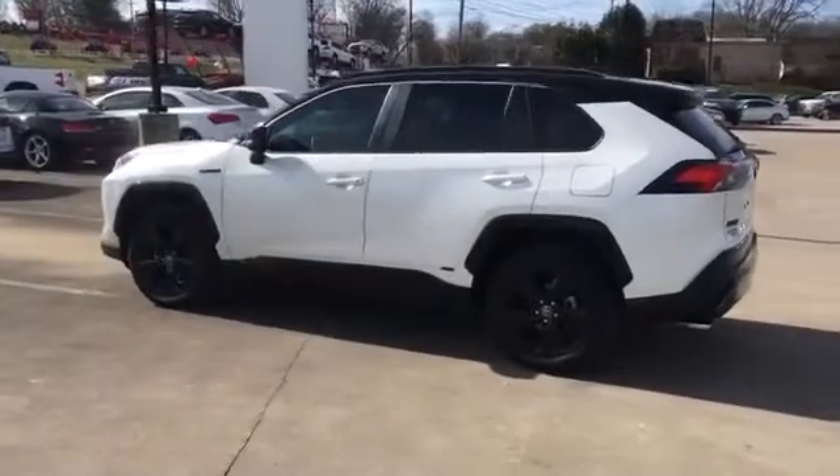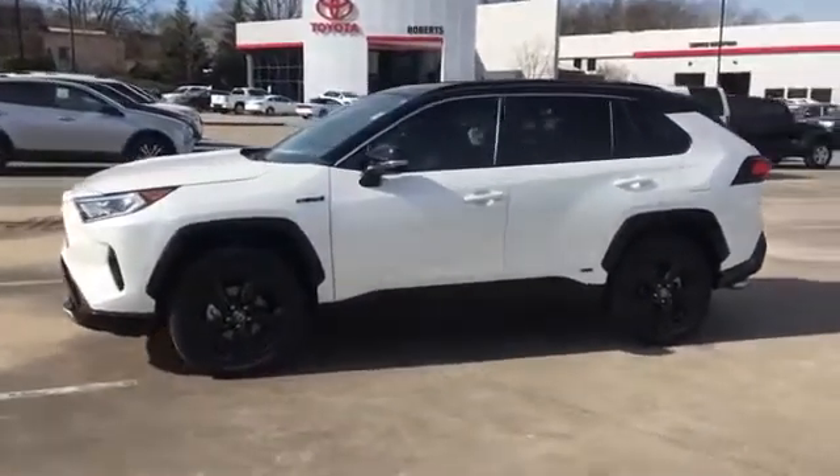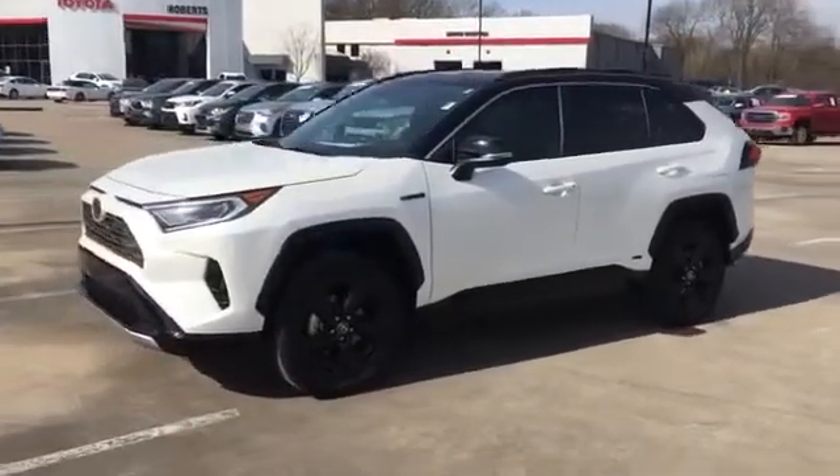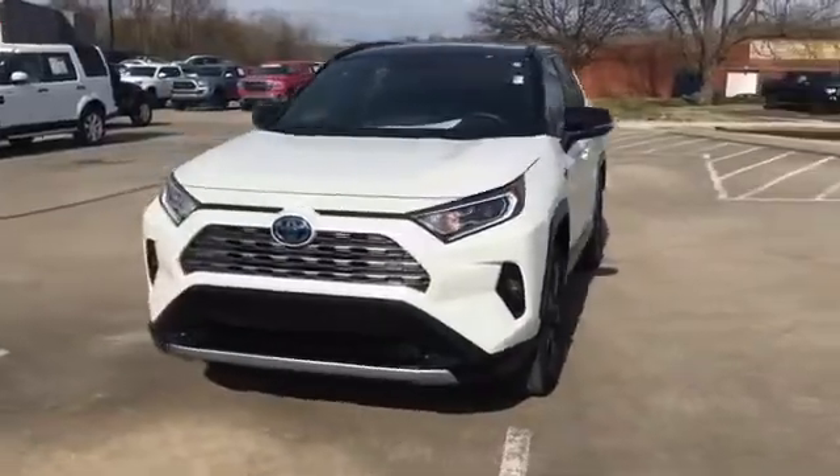Multi-zone air conditioning, blind spot monitor, all-wheel drive, heated side view mirrors, backup camera, tinted windows, power driver seat, pass-through rear seat, and gasoline electric hybrid.